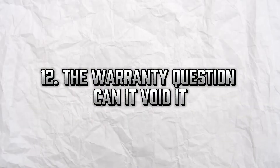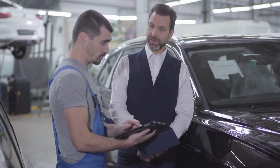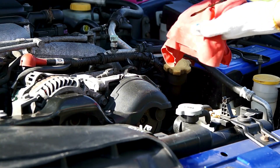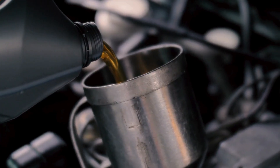The warranty question — can it void it? Some worry that using synthetic oil outside of dealer service may void their warranty. Not true. Thanks to the Magnuson-Moss Warranty Act, you're allowed to use any oil that meets manufacturer specs, synthetic included. Just keep records and receipts of oil changes, especially if you DIY.